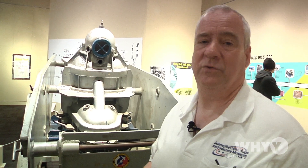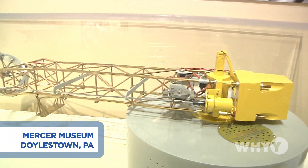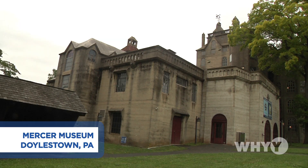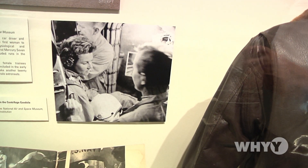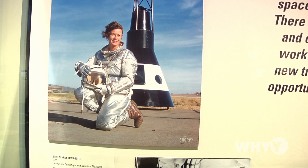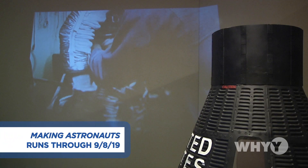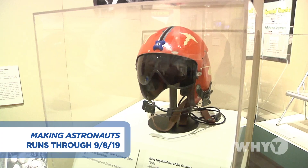And certainly that all went into developing the technologies to help our astronauts. These are just a few of the great artifacts on display at the Mercer right now, including the jacket of test pilot Betty Skelton. She performed some very daring maneuvers. She was brought to Johnsville to train with the Mercury astronauts. Learning these stories and seeing these artifacts in person makes all of it feel that much more human and impressive.